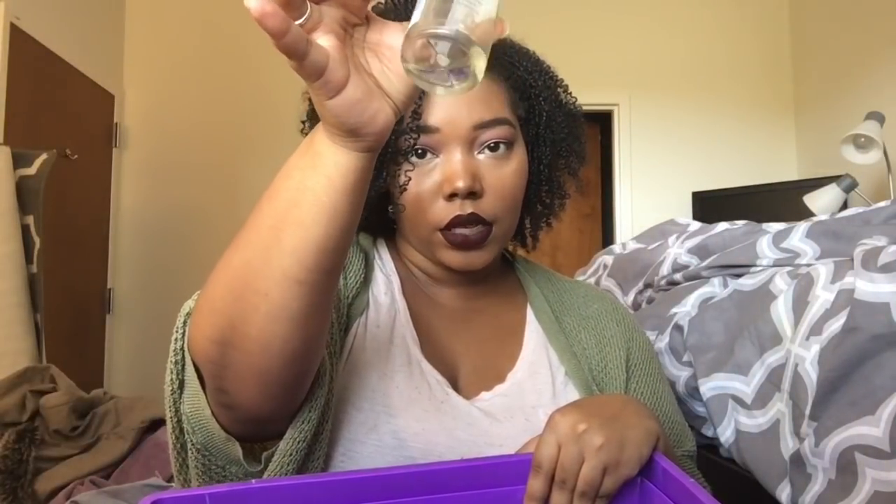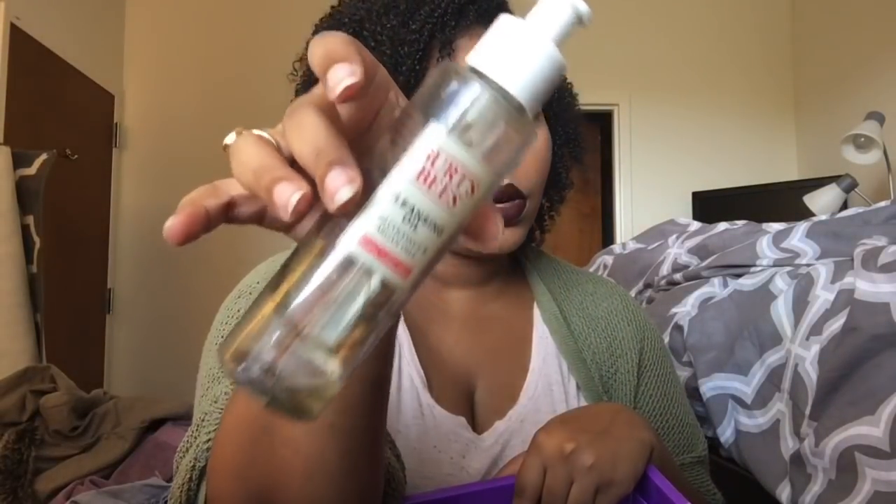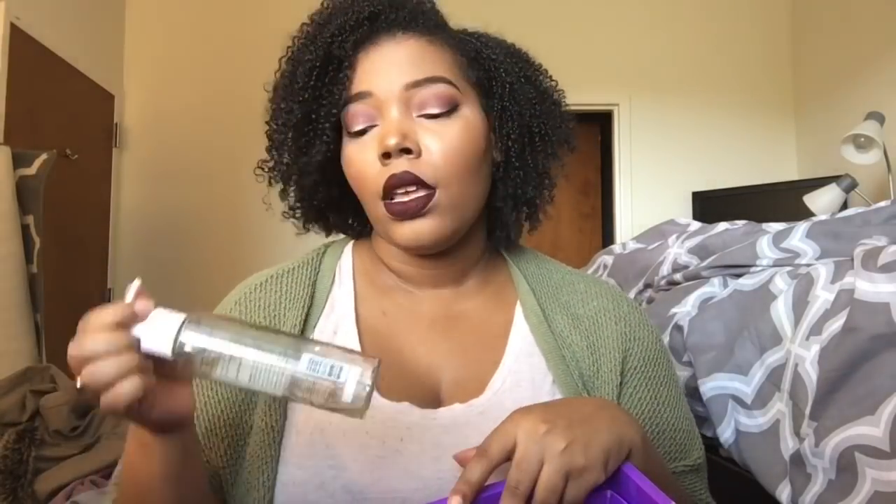I finally finished up my Burt's Bees Cleansing Oil. This has coconut and argan oils and is for normal to dry skin, but I have oily skin and it worked great. I don't use this to cleanse my skin — I use it to remove my makeup. This is a six fluid ounce bottle that lasted me a year and a half. It's pricey — I think it's like $16 at most drugstores — but you get a lot of product. I love this because I put it on, rub it all over my face, it melts the makeup off, then I splash water on my face and the oil turns into a milk and rinses completely clean. I will be repurchasing this once I test out some new ones from the drugstore.